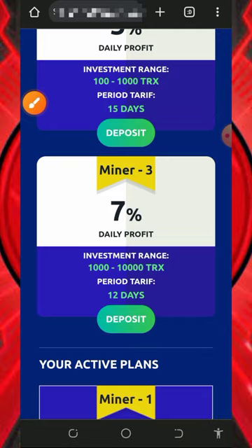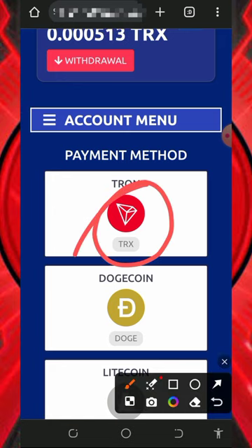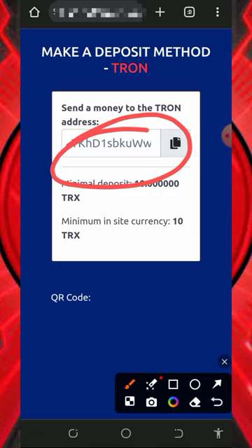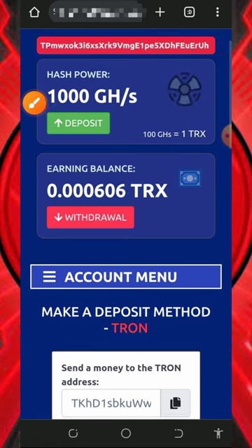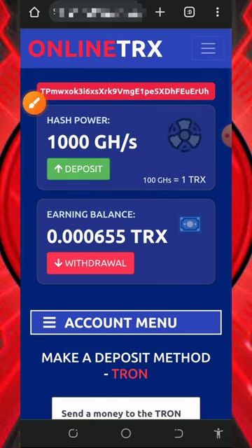If you want to join any plan, tap the deposit button below it. That will take you to a page where you select your crypto payment method — select TRX to minimize transaction fees. They will generate an address for you to make your payment. The minimum deposit is 10 TRX; anything below that will not be received. Copy the address, go to another wallet where you have TRX, and deposit your chosen amount. Note that 100 gigahash mining power is equivalent to 1 TRX, so depositing 10 TRX gives you 1,000 extra gigahash mining power.